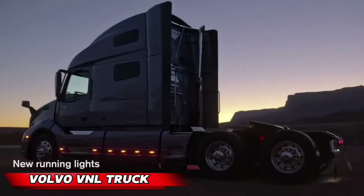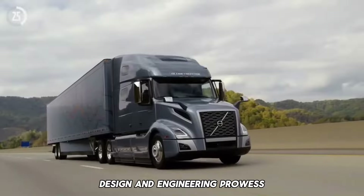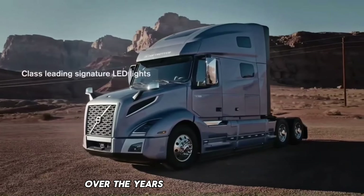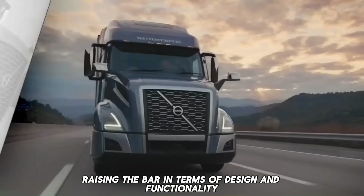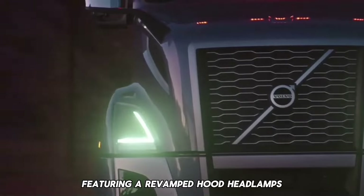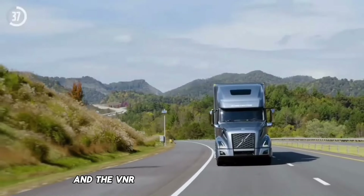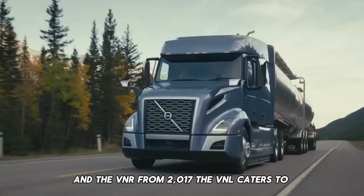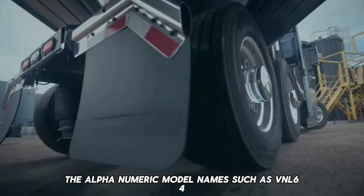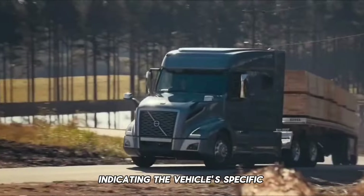The Volvo VNL, a heavyweight in the world of trucks, represents the pinnacle of Volvo Trucks' design and engineering prowess. Born in North America in 1996, the VNL has undergone significant transformations over the years, with each generation raising the bar in design and functionality. The 2004 model year brought the third generation VNL, featuring a revamped hood, headlamps, fairings, and interior. With different models like the VNM until 2017 and the VNR from 2017, the VNL caters to diverse needs, with alphanumeric model names such as VNL 64T760 indicating the vehicle's specific configuration and purpose.